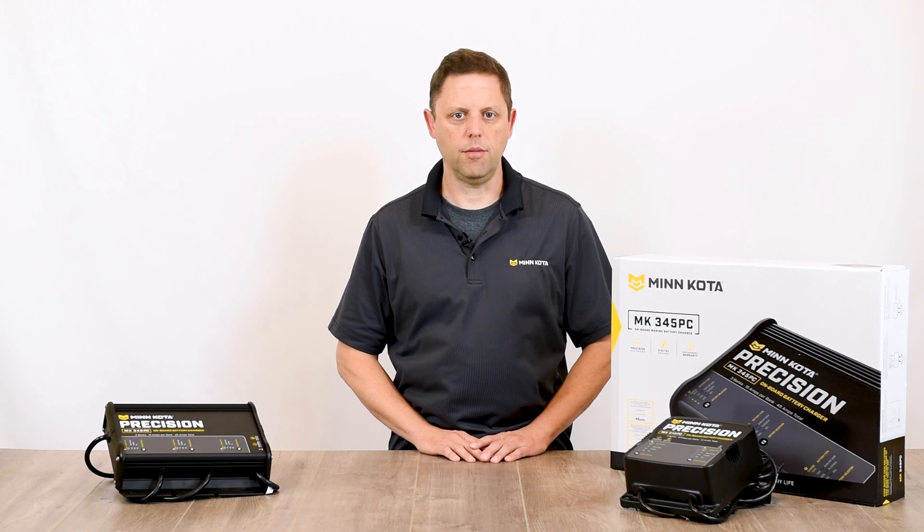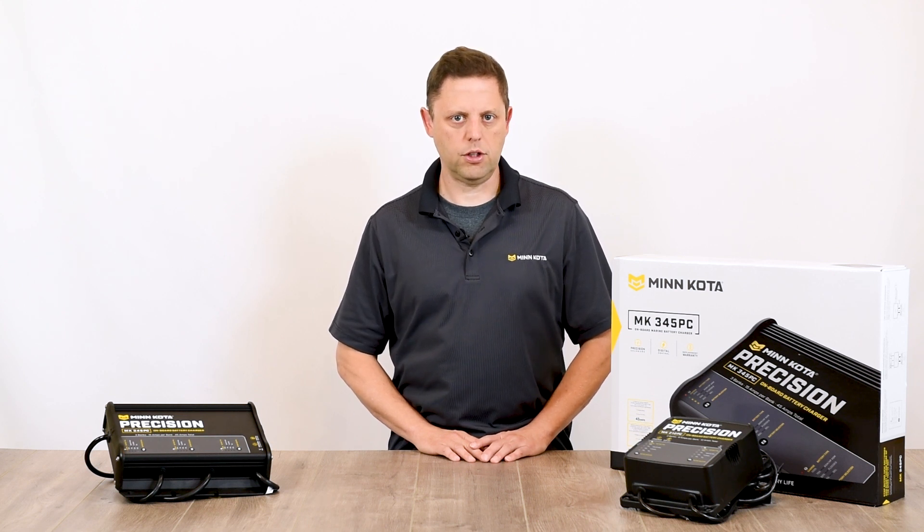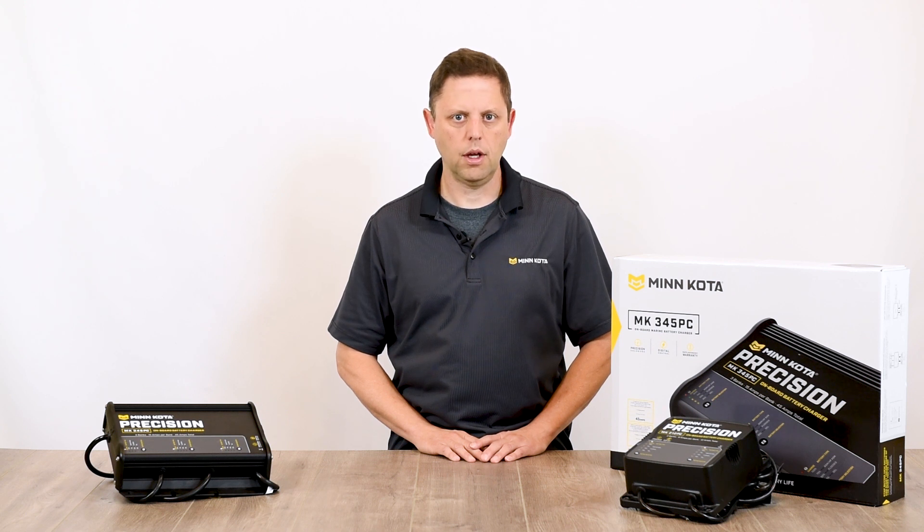That's why during the research and development phase of designing Minn Kota Precision Chargers, we work closely with battery manufacturers to create a unique charge profile to complement the individual needs of each battery type. Not only were our chargers designed to meet the needs of today's most technologically advanced batteries,